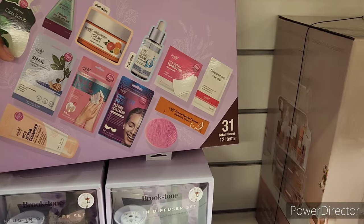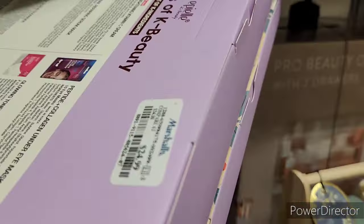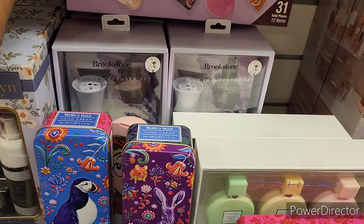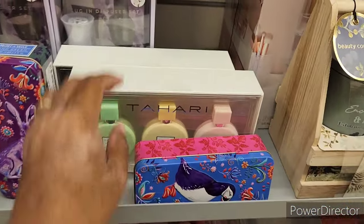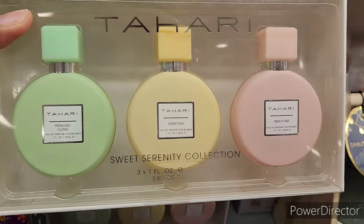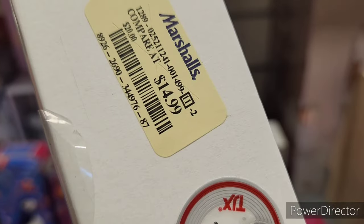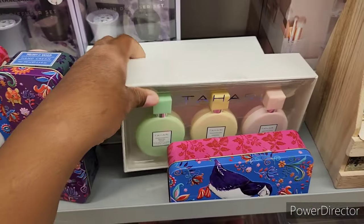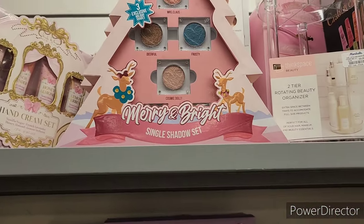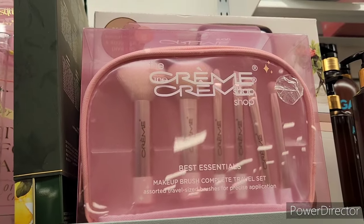There's a plug-in diffuser set, some Tahari sweet serenity collection, hand creams, single shadow sets, and a little makeup brush bag. Lots of nice items over here.